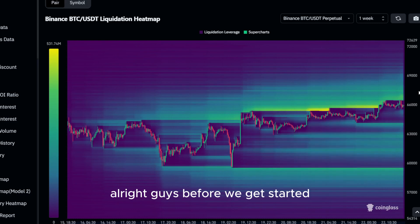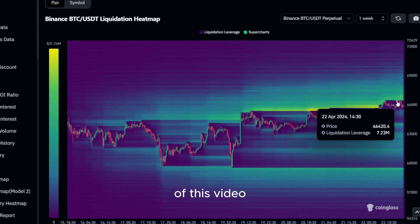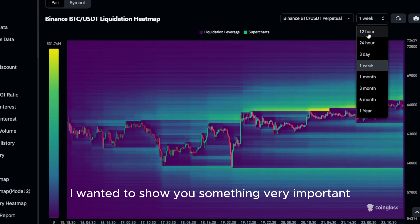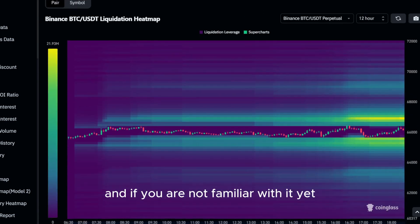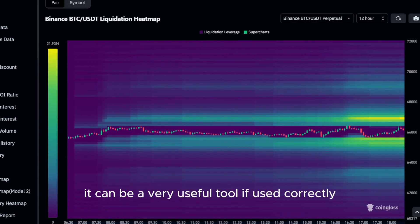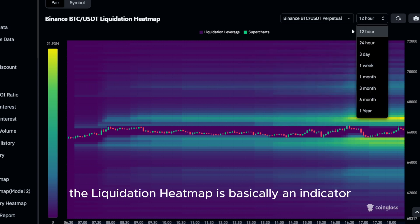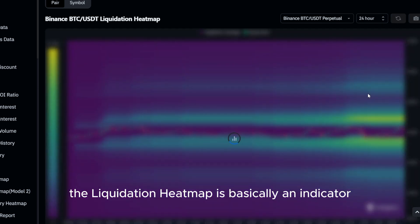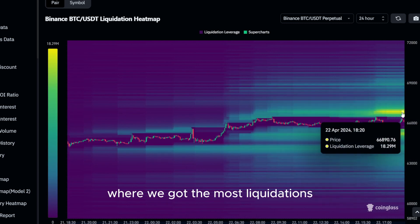Before we get started with the actual price prediction of today's altcoin, I wanted to show you something very important. As you can see, this is the liquidation heatmap of Bitcoin, and if you are not familiar with it yet, it can be a very useful tool if used correctly. For viewers who are seeing this for the first time, the liquidation heatmap is basically an indicator you can look at for price predictions, as price is always moving to the levels where we have the most liquidations.